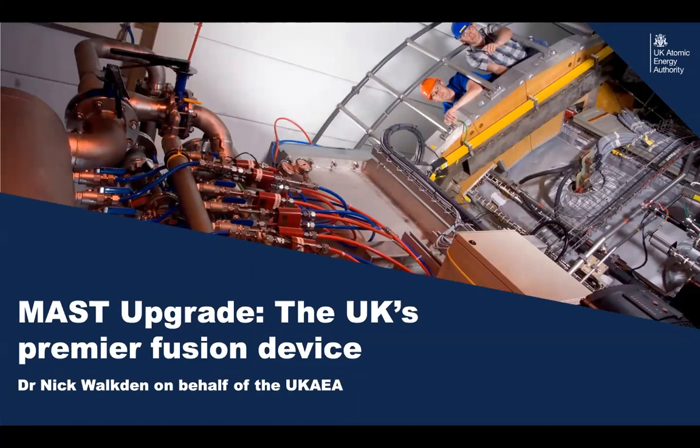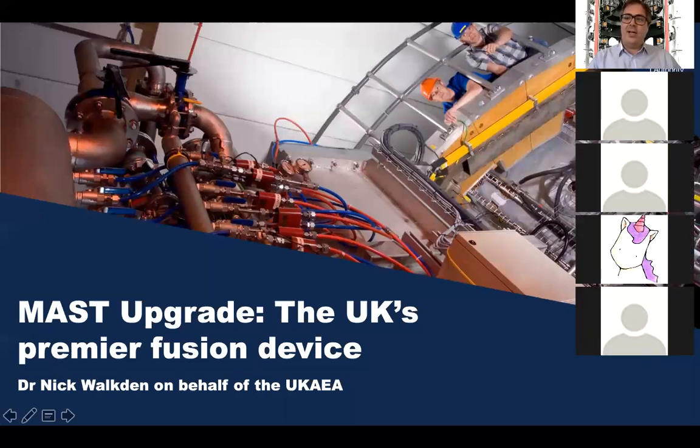I counted the slides I put together and noticed that only about half of them actually deal with MAST Upgrade in its own right. But I wanted to give you a flavor of the background — all the way from fusion itself, the evolution and journey that innovation went on to produce MAST Upgrade, then give you an idea of what MAST Upgrade actually is and what it will do for us. Hopefully over the next 45 minutes or so we can all enjoy it.